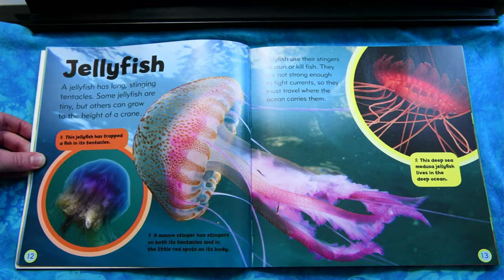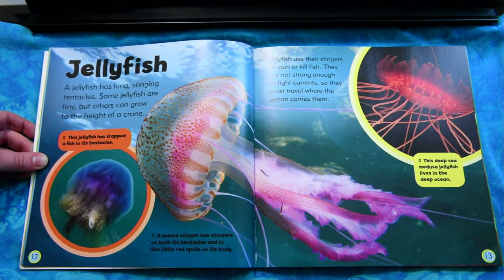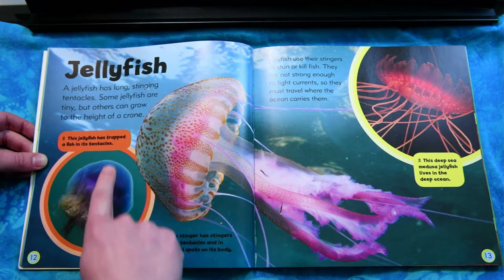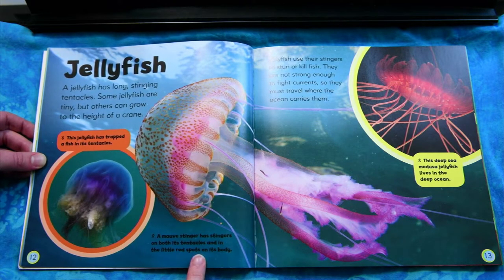Jellyfish. A jellyfish has long, stinging tentacles. Some jellyfish are tiny, but others can grow to the height of a crane. This jellyfish has trapped a fish in its tentacles. A mauve stinger has stingers on both its tentacles and in the little red spots on its body.